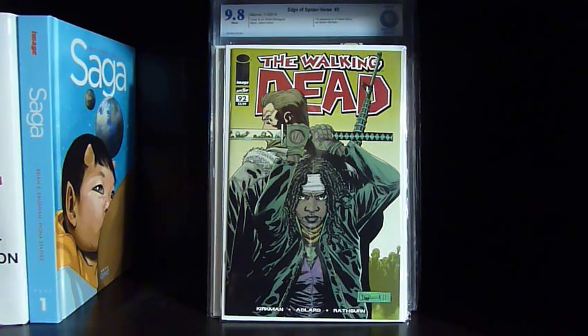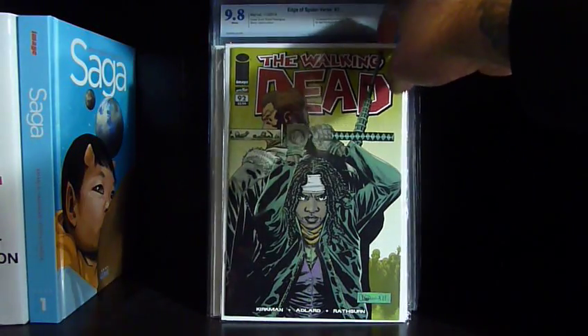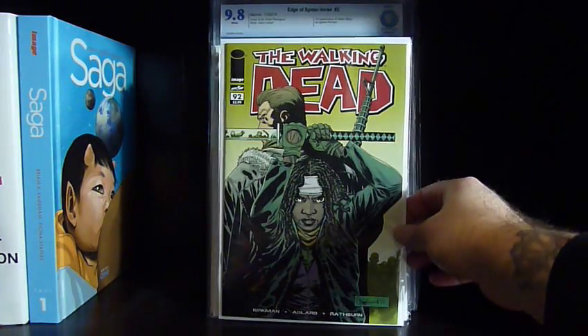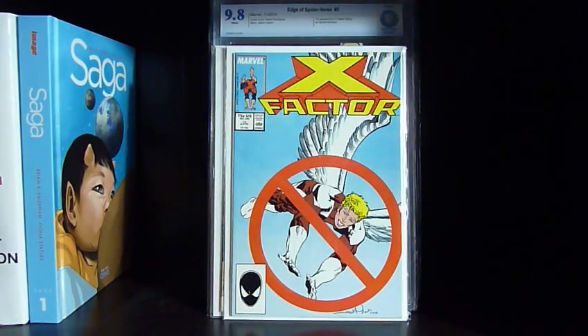This was also in that pile — Walking Dead #92. I paid thirty for this one and I figure I'll be able to get sixty for it. It's actually the third time I've owned this book. Those two are for flipping.